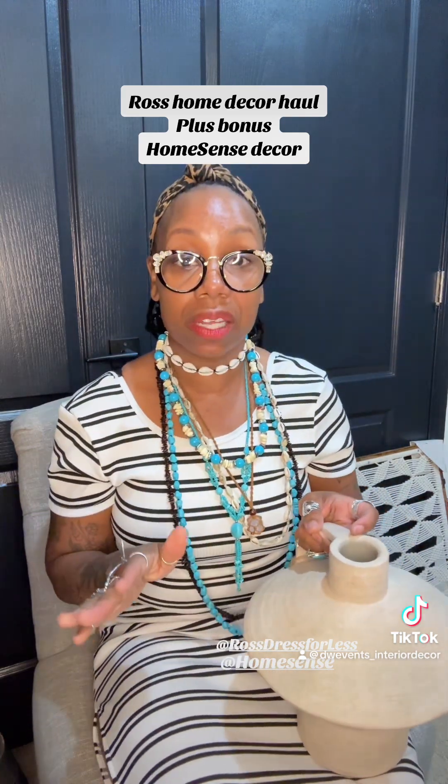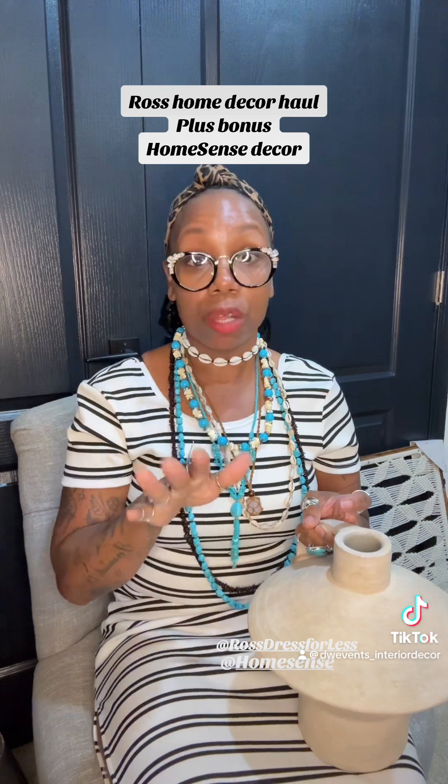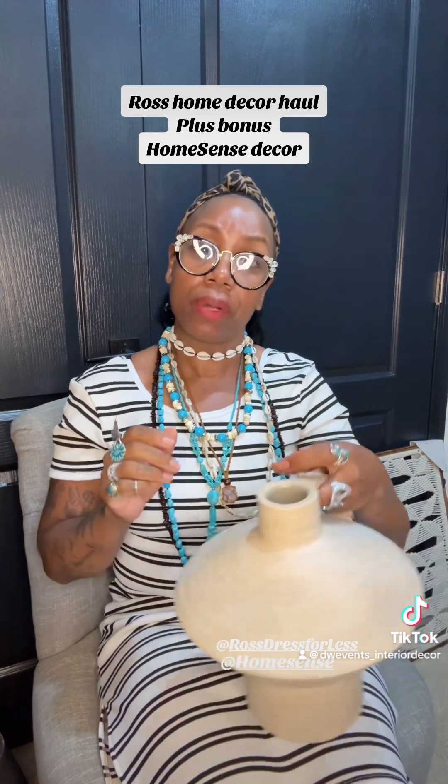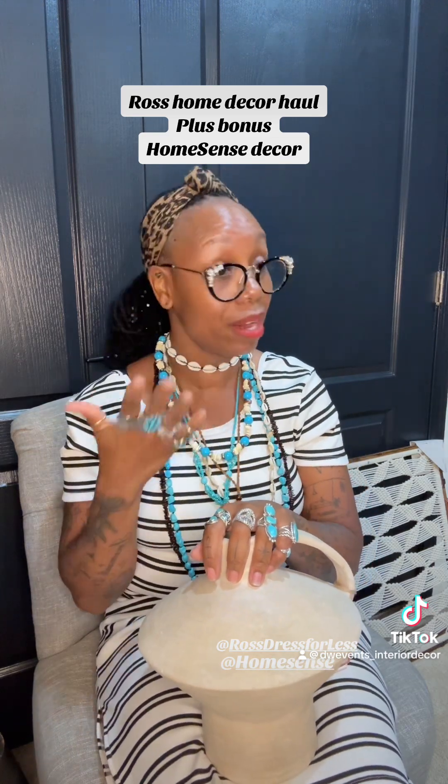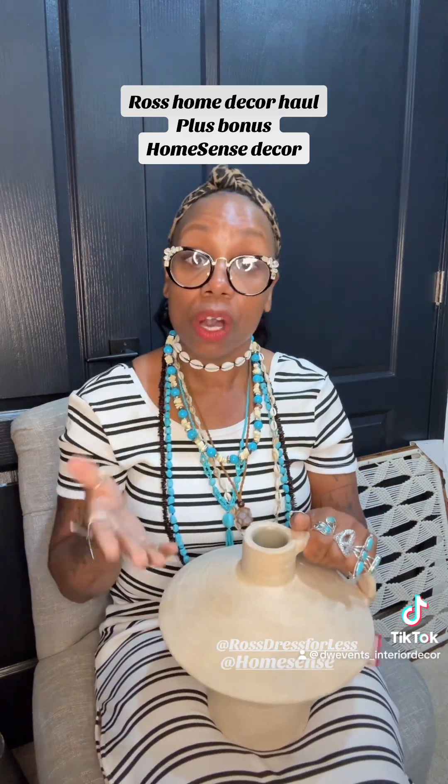That is it for this Ross Home Decor Haul. Your girl is getting ready to film a Michaels haul and a TJ Maxx haul, so stay tuned for that — and there's also a Dollar Tree haul coming. Leave me a comment down below and let me know if you are a home decor girly like me, and let me know which piece was your favorite. As always, stay blessed, stay prayed up, and most importantly, remain faithful. It's your girl DW — bye-bye.